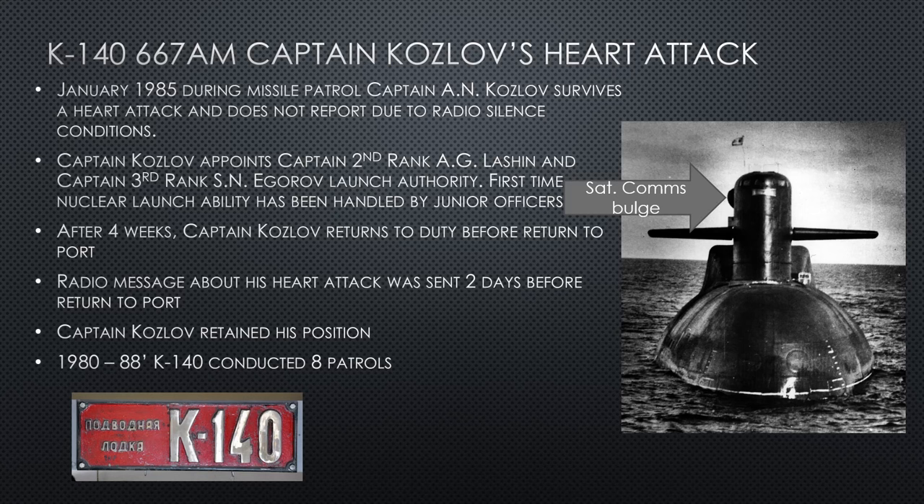K-140's captain — Captain Kozlov — has a heart attack while underway in January 1985 during a missile patrol. He survives but does not report it due to radio silence conditions. He gives the launch keys and launch codes to Captain Second Rank Lashen and Captain Third Rank Igorov — the second and third in command. This is the first time nuclear launch codes have been handed to officers junior to the captain. Usually only the captain and the political officer get the two keys. Nothing bad happens — they don't launch anything, they perform their duties responsibly.